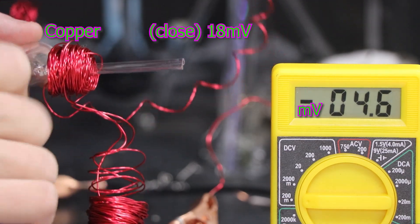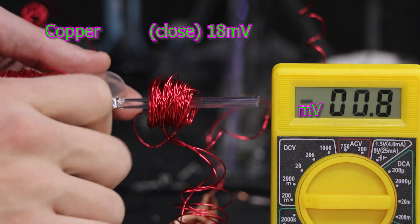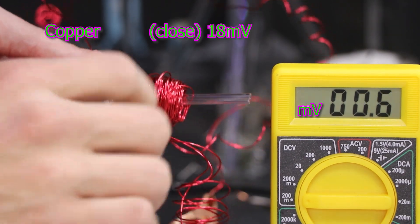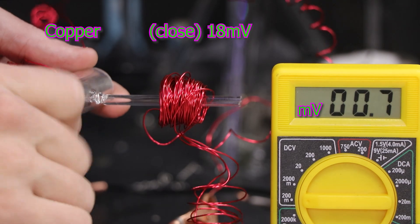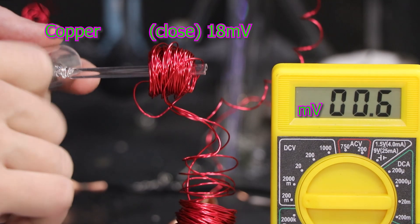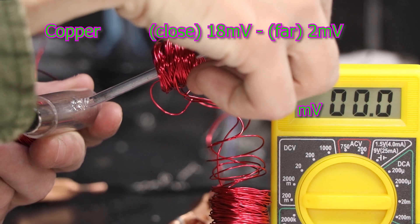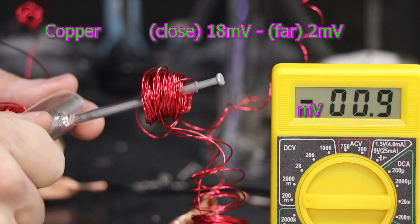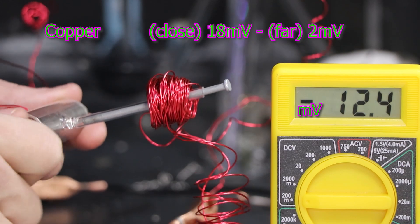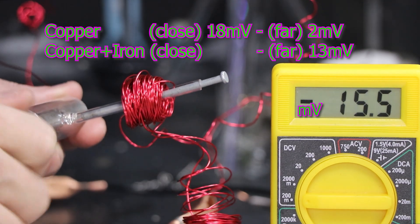This next test taught me a lot and pointed me in the right direction. I started out with about 20 millivolts, and as I'm moving the coil away, the power drops exponentially. I knew that would happen, but not this quickly. Now that I'm seeing less than 2 millivolts, I'm going to put the nail back in. I see a quick jump in power — we're almost at the two-digit mark already. The nail definitely helps extend the field outward.